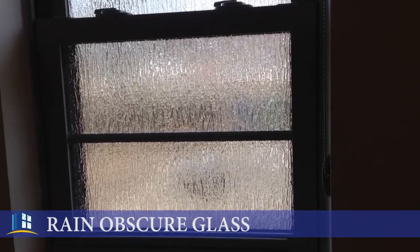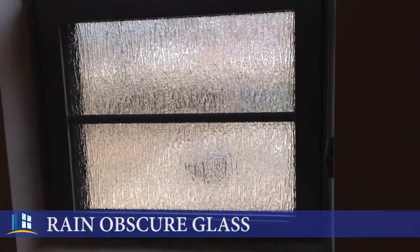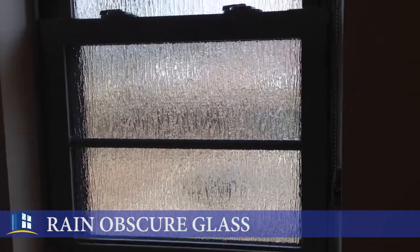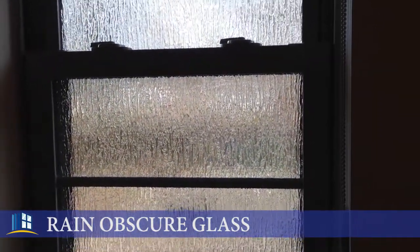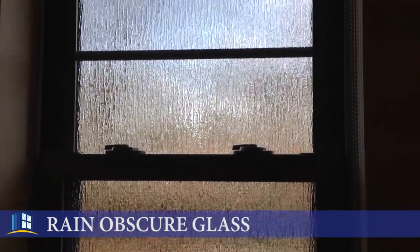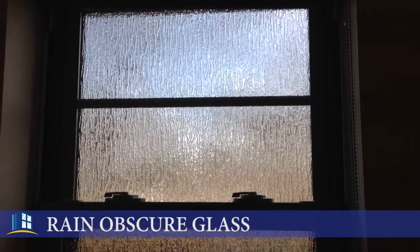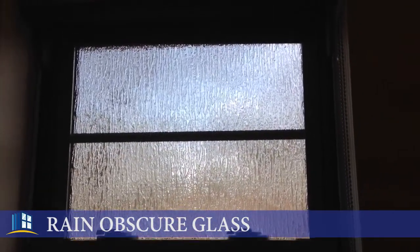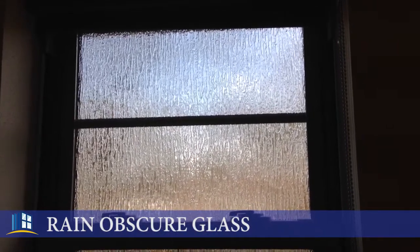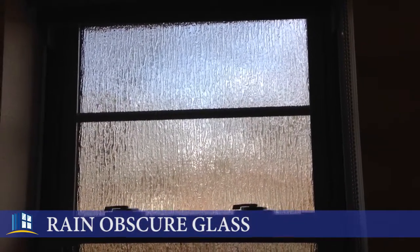Hey friends, John Lambert with Premiere Windows. We had a lot of requests about some more information on this beautiful rain obscure glass. This is a privacy glass that we put into the little windows in the bathroom. This one here is called rain. We have a couple of different options, and this is the rain obscure.